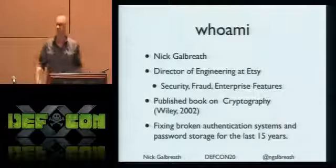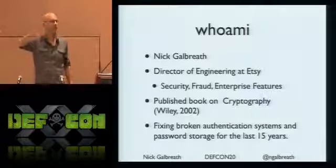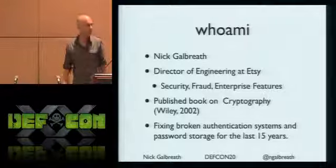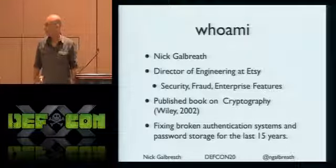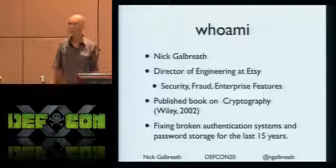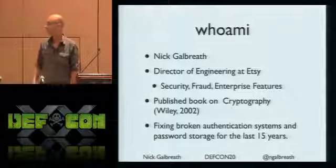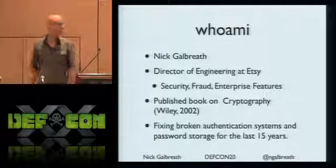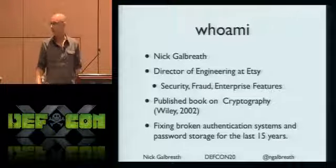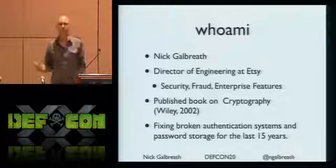Who am I? My name is Nick Galbraith. I work at Etsy. For those who don't know, we're an online marketplace for artisans, handmade stuff. It pretty much owns the cyber steampunk category, which seems to be a popular meme here at DEF CON. Top 50 American website, did about $500 million in transaction volume, so we see a lot of crazy stuff at our site, and this is some of the research that came out from it.